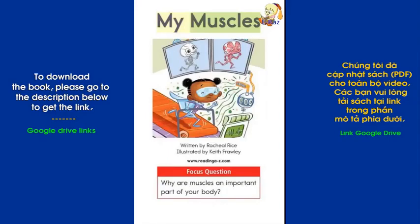My Muscles. Written by Rachel Rice. Illustrated by Keith Frawley. Focus Question: Why are muscles an important part of your body?